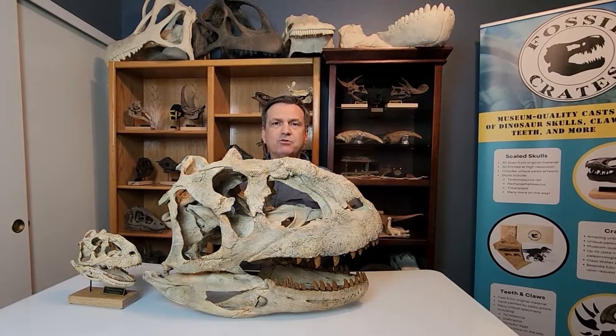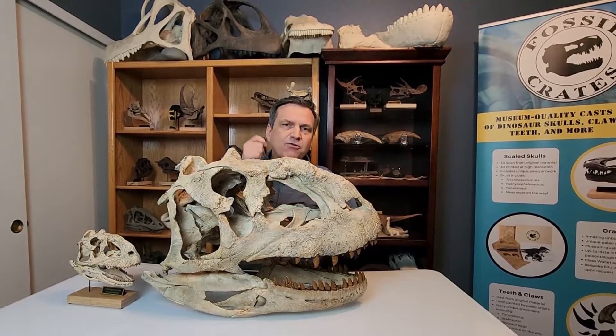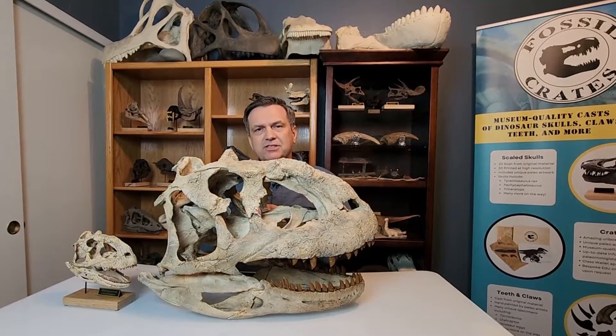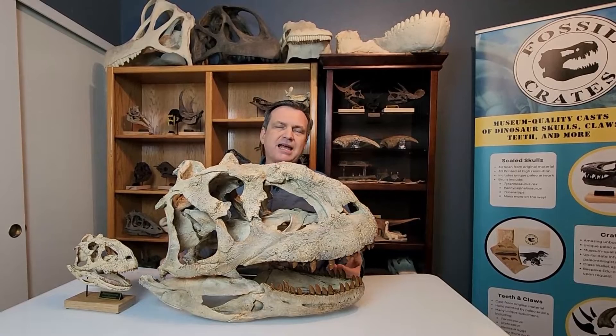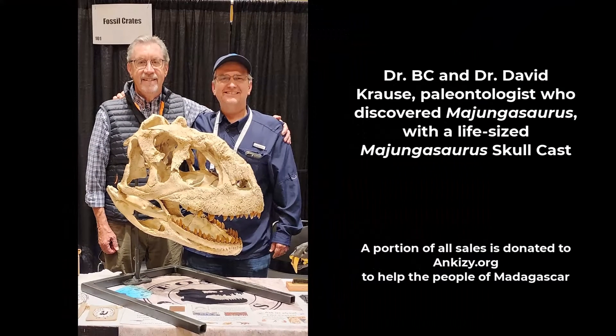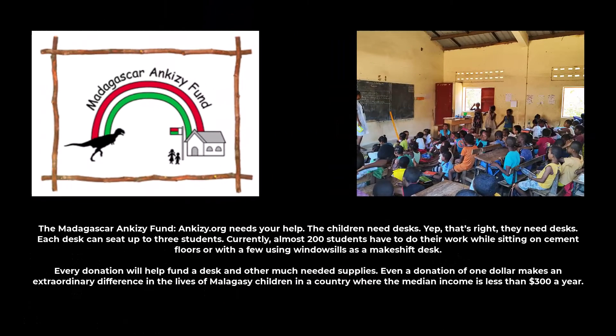With a median income of less than $300 a year, every dollar counts. So if you want to make a difference in the lives of the folks who are stewarding our beautiful Madagascar fossils on the ground — Ankezi.org. We work with the Madagascar paleontologists, we work with Dr. David Krauss and his team, and we work with the Yankezi Fund. The Madagascar Yankezi Fund, Yankezi.org, needs your help.